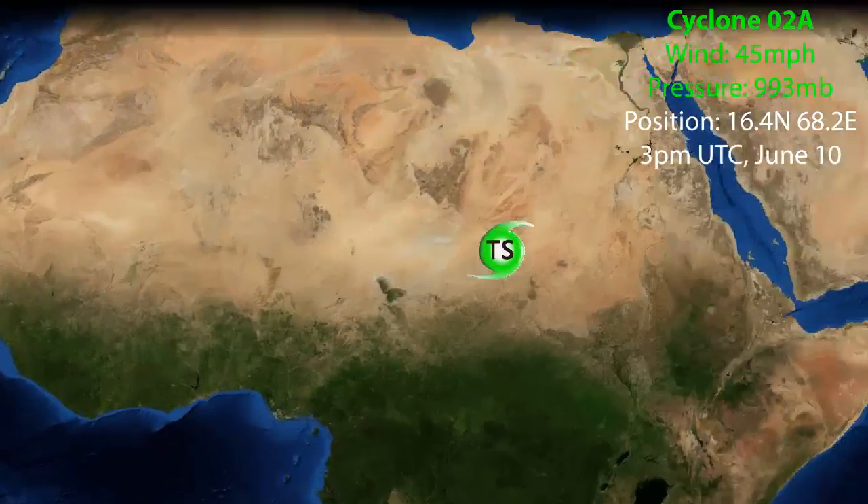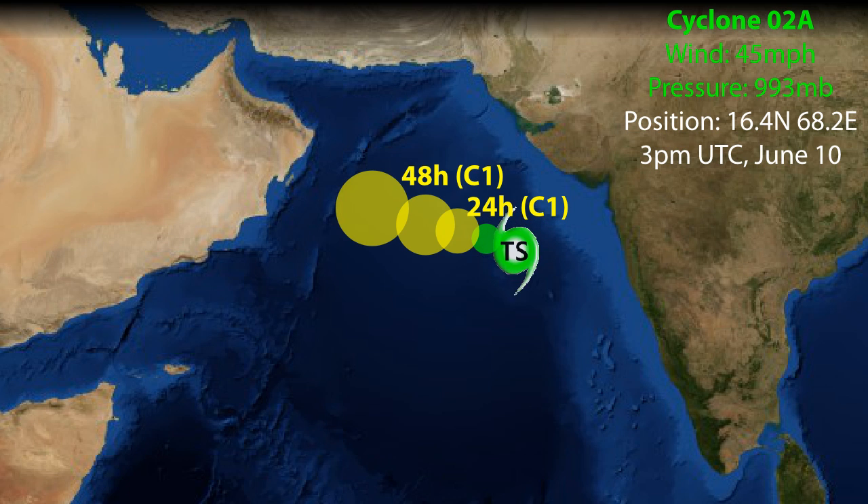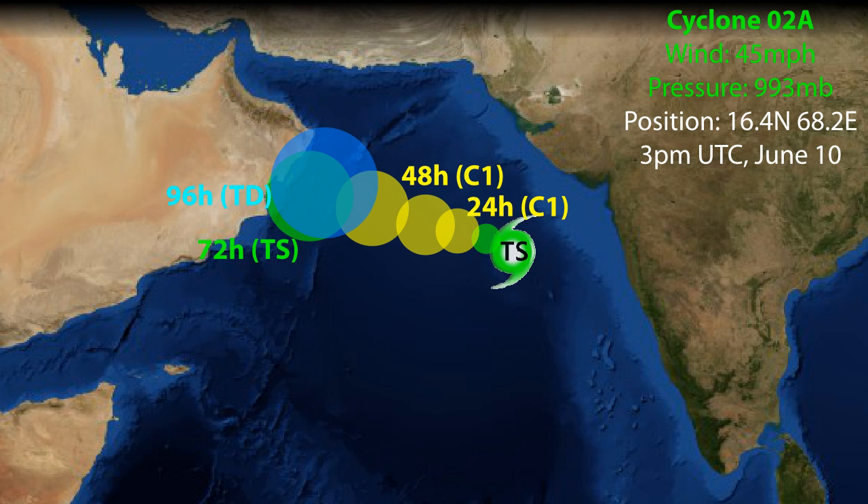Update on Cyclone 2A, which has formed in the Arabian Sea with winds of 45 miles per hour and a pressure of 993 millibars. Its current position is 16.4 degrees north, 68.2 degrees east as of 3pm UTC on June 10th. The storm is expected to cross the Arabian Sea moving towards the west-northwest and could possibly affect Oman days three to five as a tropical storm, weakening at that point and possibly stalling and dissipating completely by around day five.